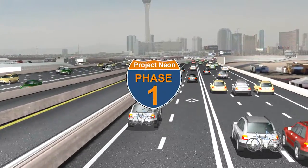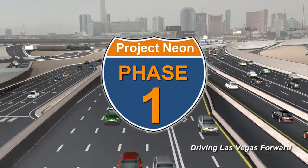Phase 1 of Project NEON. Driving Las Vegas forward.